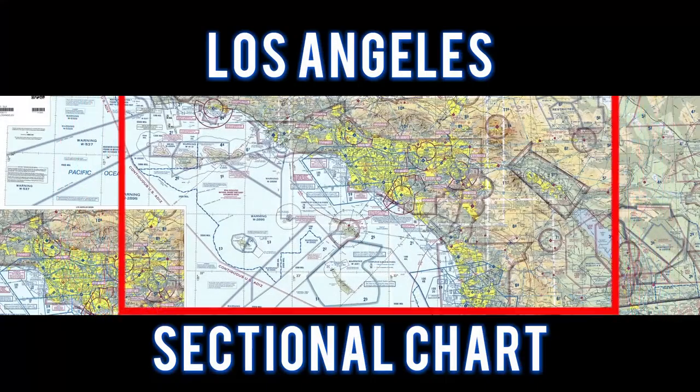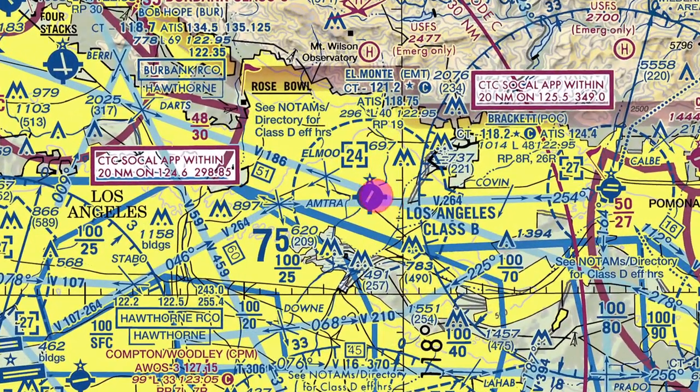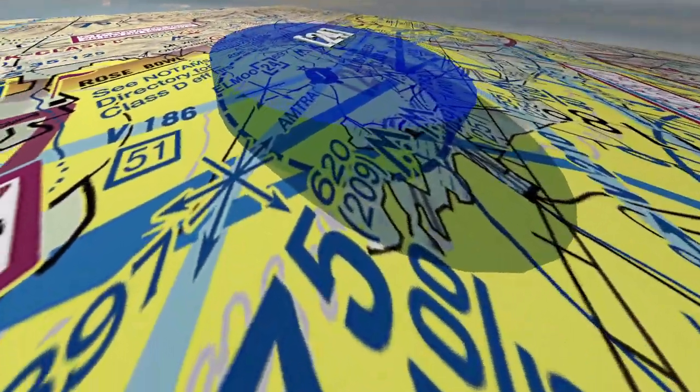For this flight, let's take a look at the Los Angeles sectional chart. We flew to El Monte Airport and entered a left base to runway 19. The Pomona VOR is located 12.3 nautical miles to the east. This is a Class Delta airspace.